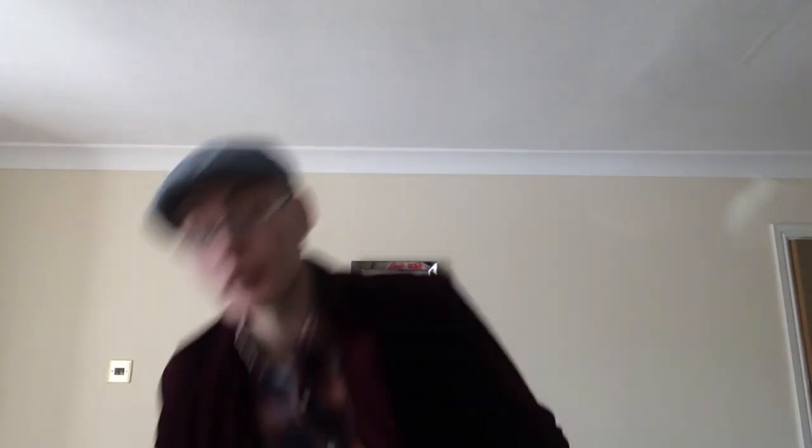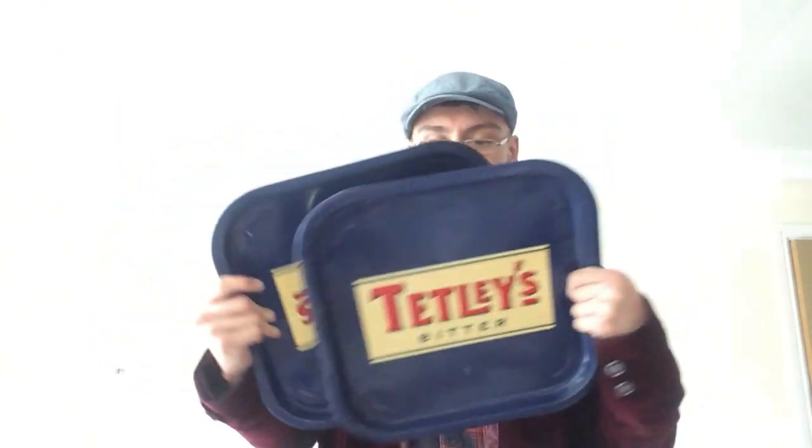First off, I got these two Tetley metal beer trays — there we go, two metal beer trays, pretty cool. A quid each. I've not found these exact ones on completed and sold, and obviously there are loads of different variants of these trays.